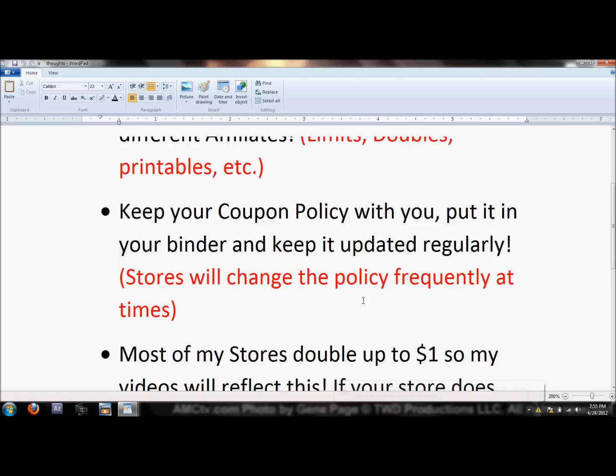Because of extreme couponing, stores started limiting the amount of coupons, limiting printables — some stores only allow two printables. Some won't allow a BOGO coupon stacked with a BOGO store sale to get both items free. So get your coupon policy, keep it with you, put it in your binder, and keep it updated — go back and check every month or so to make sure your coupon policies are current.